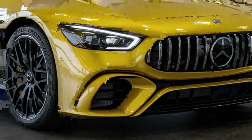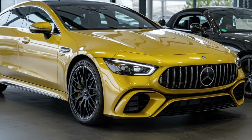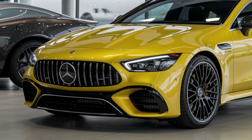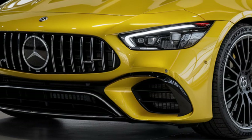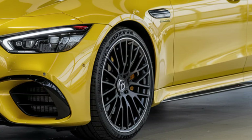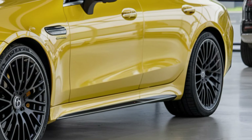Safety has not been overlooked in this performance machine. Mercedes has equipped the 2025 AMG GT 63 S E with advanced driver assistance systems, including adaptive cruise control, lane keeping assist, and automatic emergency braking. The 360-degree camera system and parking sensors make maneuvering easy even in tight spaces, ensuring the car is as practical as it is powerful.